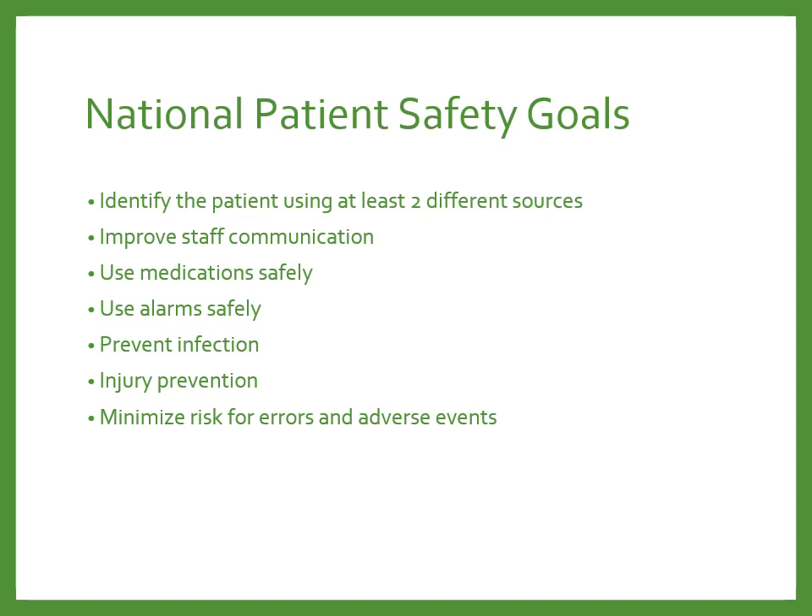Improving staff communication — we've been using bedside reporting for handoff and SBAR communication tools. Using medication safely, we've developed a lot of different checks including the 10 rights of medication administration, making sure medication preparation areas are quiet and safe, the Pyxis machines, electronic medication administration, pre-hospital medication lists, and medication reconciliation. We're really focusing on decreasing the amount of harm that reaches the patient. Other goals include the safe use of alarms, infection prevention, injury prevention, and minimizing the risk for errors and adverse events.